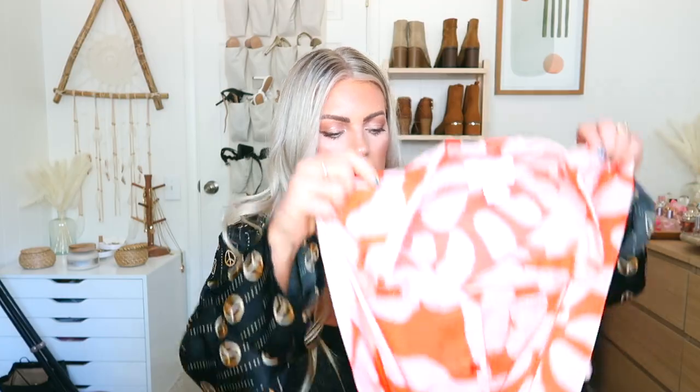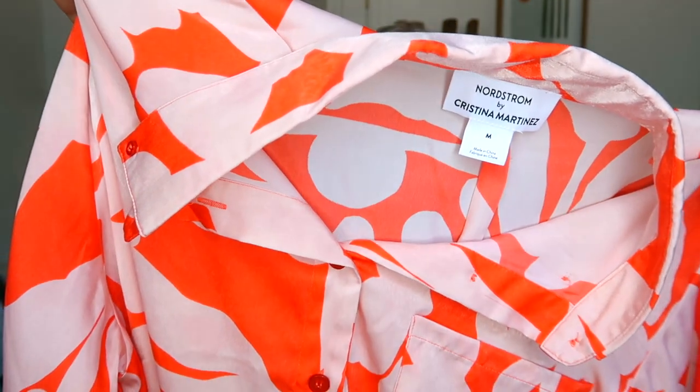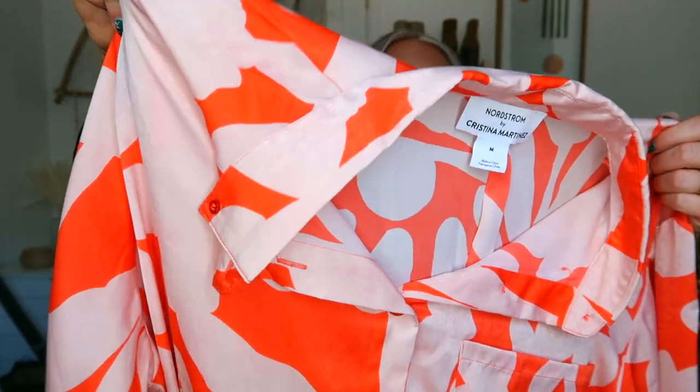I also got this one which in person is so much prettier than online — it's almost like a hot neon coral. The camera isn't even capturing how amazing it is. It's like a hot neon orange-coral color, so beautiful. It also has the pocket, it's nice and long, and has matching pants. It's so fun and colorful for spring and summer. Now I've got four pairs altogether, and if they release more colors I'll definitely buy more.